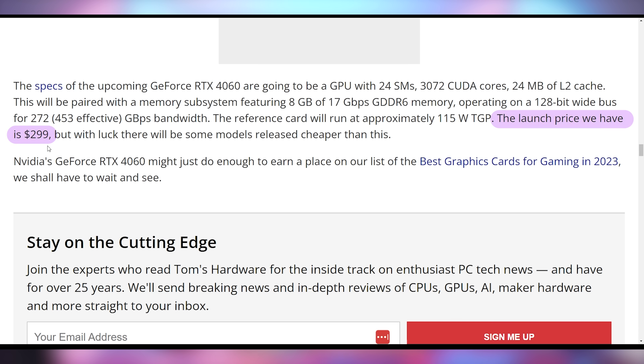The 4060 is going to launch for $299 next week. Is 20% better performance enough for you to consider upgrading over the 3060? There are a few things that are cut down about it, like the memory bus and PCI Express bandwidth. I think this thing should be costing a little bit less. Let me know if you're more excited for the 4060 than you were for the 4060 Ti, 4070, or otherwise.